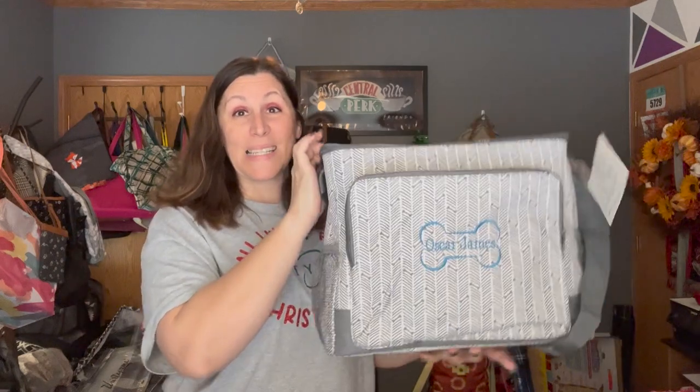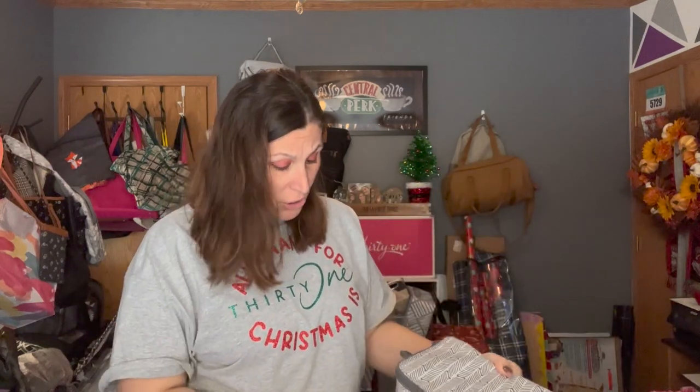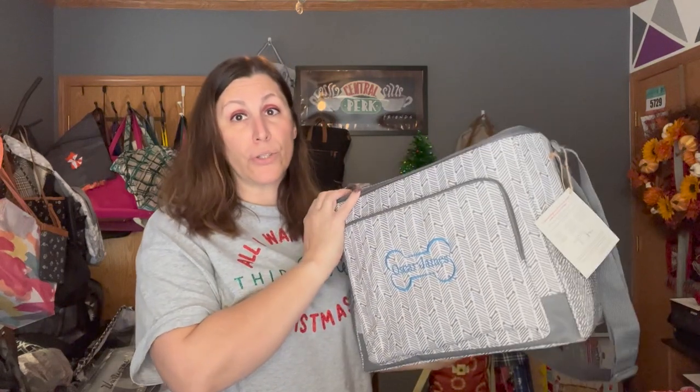Then you close it all up and you're good to go. You can also use that front pocket for handkerchiefs, an extra leash, a collar, or a harness for when you're out and about with your pet.